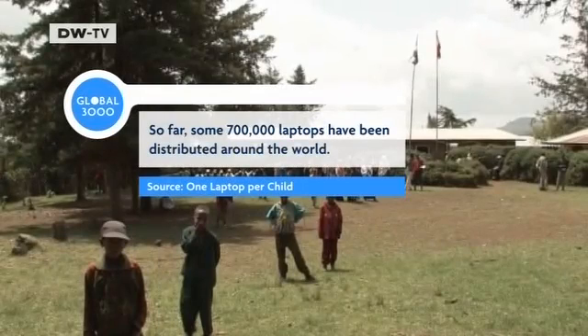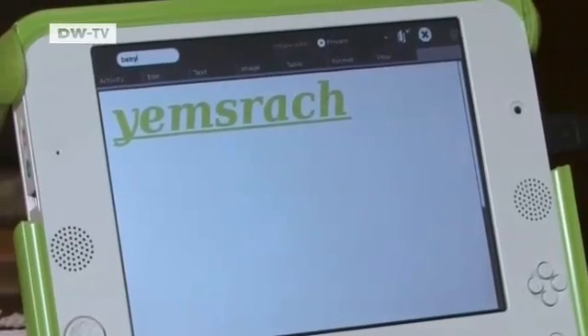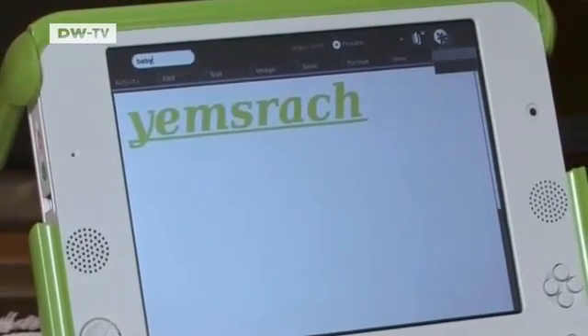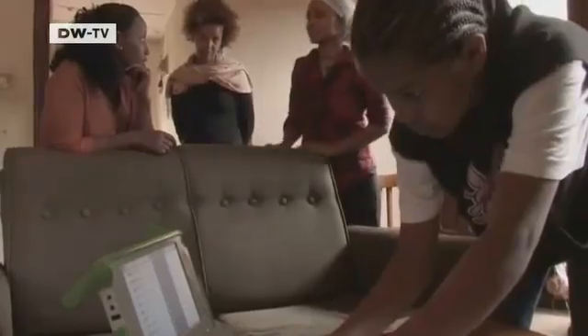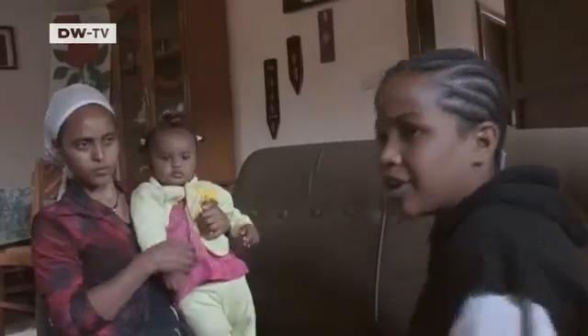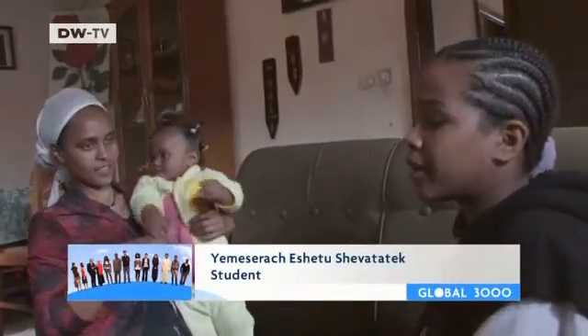So far, some 700,000 laptops have been distributed around the world. Yamisa Raj believes her new computer will open doors to new realms of opportunity. "I want to be a doctor, and I want to increase my knowledge by using the computer."